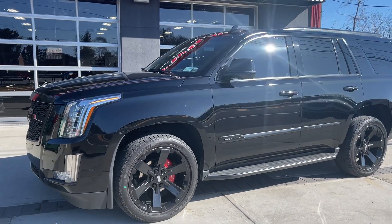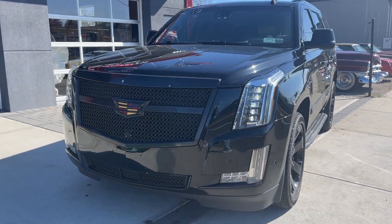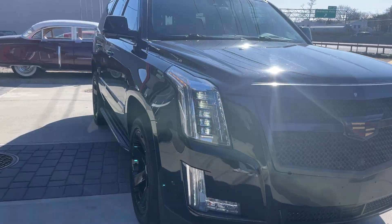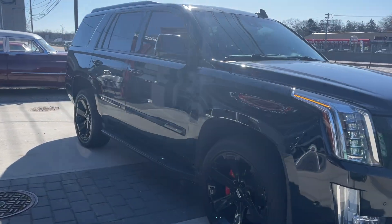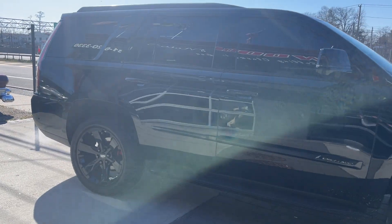2017 Cadillac Escalade — beautiful black car, all blacked out, what they like to say is 'murdered out.' Blacked out grille, blacked out wheels, all the chrome is deleted. Just a beautiful car all around, it's got a real stealth look to it.